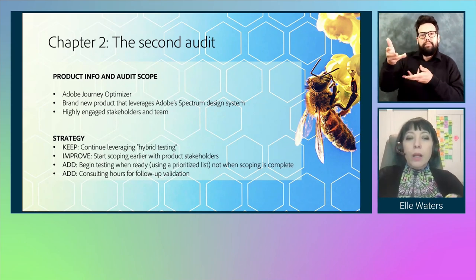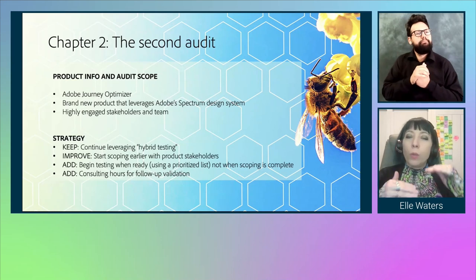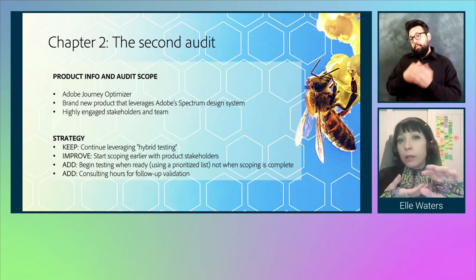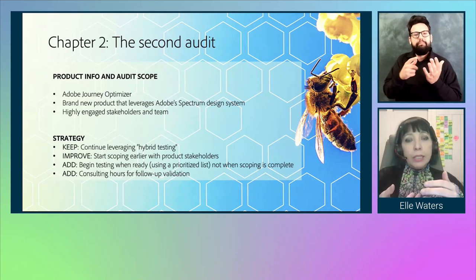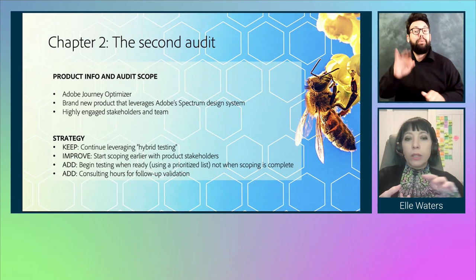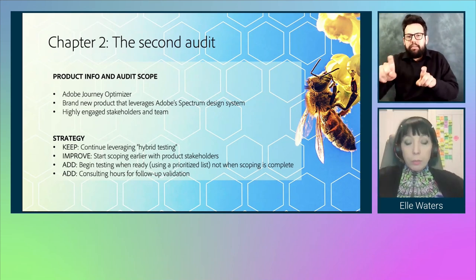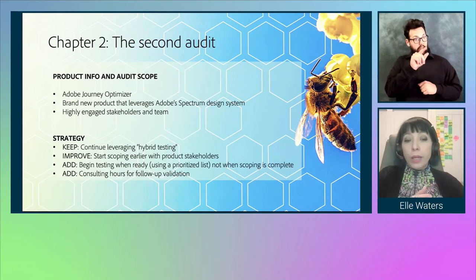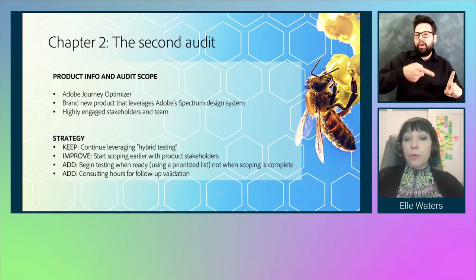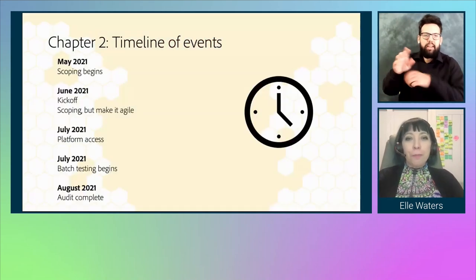As our strategy, we wanted to keep leveraging hybrid testing but start scoping earlier to improve stakeholder engagement. We added the idea of beginning testing when it's ready — we'd prioritize everything, and if components needed data not yet available, we'd move to the next priority. So we weren't testing when scoping was complete; we were testing when scoping was ready. We also added consulting hours for follow-up validation.